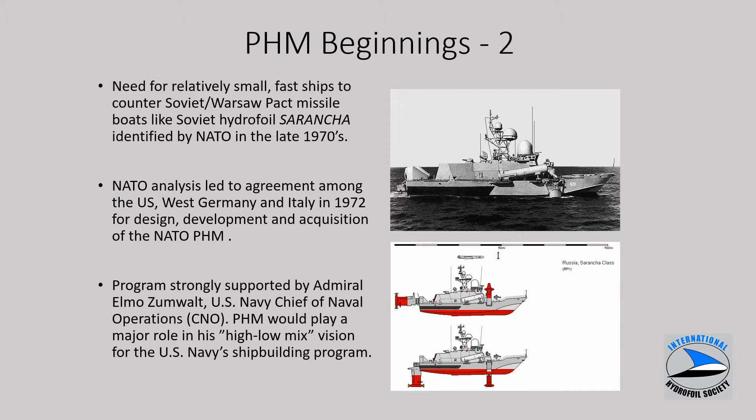Back in the early 70s, the Soviets were fielding various high-speed craft, including hydrofoils. The Sarantia is shown on this slide — about 30,000 horsepower, a 300-ton craft with surface-to-surface missiles.